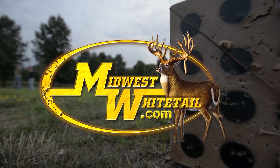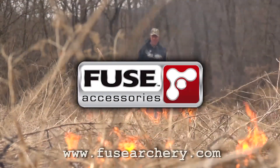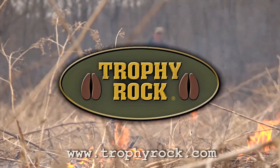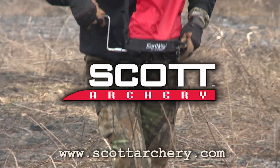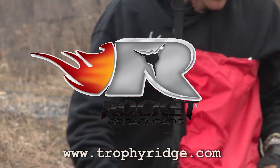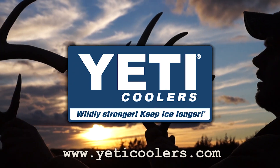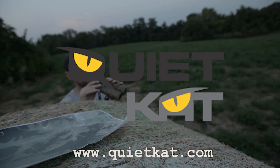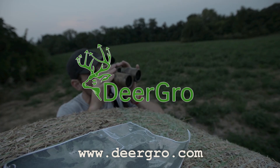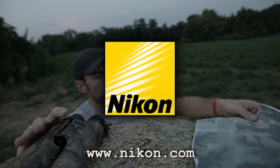Midwest Whitetail is brought to you by Realtree, Hoyt Archery, Fuse Accessories, Muddy Outdoors, Cabela's, Trophy Rock, Scott Archery, Frigid Forage, Rocket Broadheads, Easton Arrows, Redneck Hunting Blinds, Yeti Coolers, Quiet Cat, Non-Typical Wildlife Solutions, Deer Grow, Ozonics, Wilderness Athlete, and Nikon.